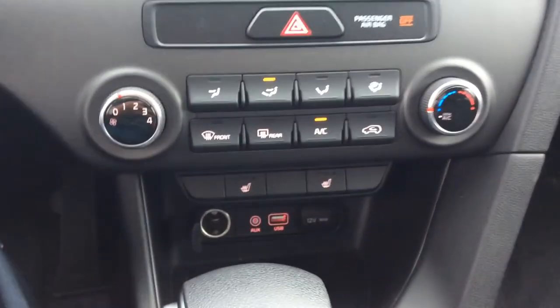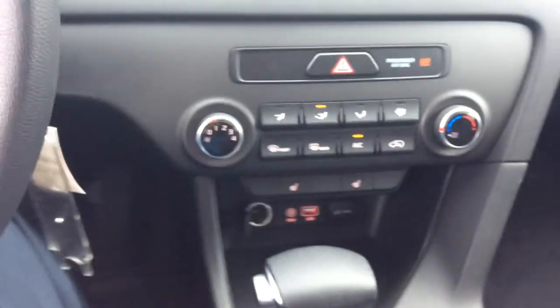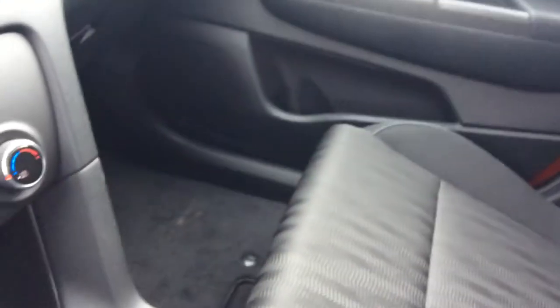Air conditioning, heated front seats, USB auxiliary ports for your devices and lots of interior space.